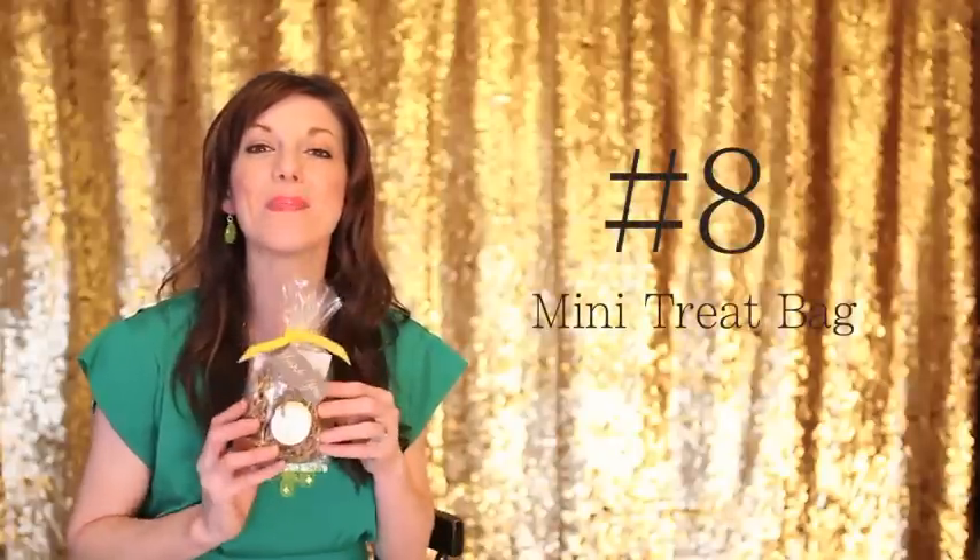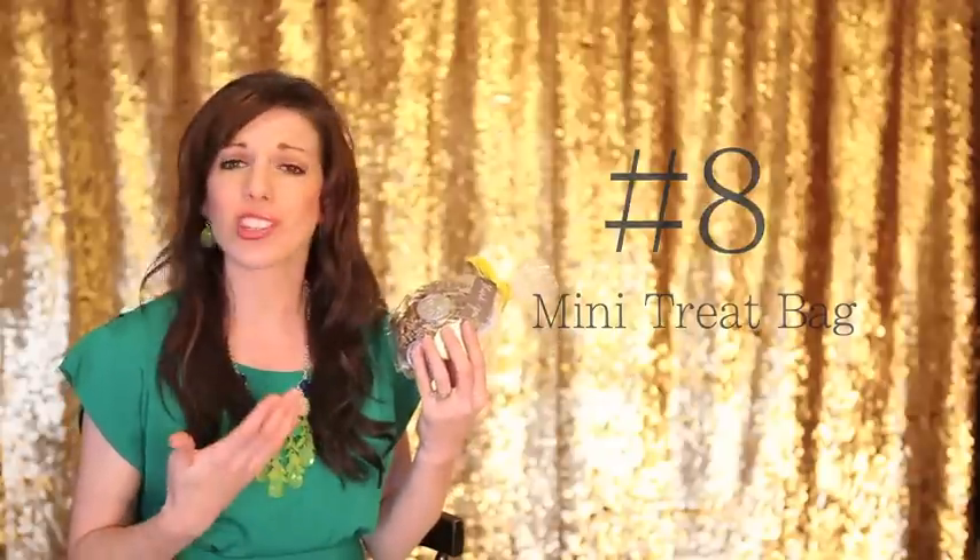Coming in at number 8 is the mini treat bag. These are really fun, they're super cheap, and after the session I let the kids know that I have a surprise for them — or at the very end of the session when I just need them to hold on a little longer, that's when I start bribing them with a little gift. At the end of the session I pull out the treat bag and the whole family is always surprised and impressed that I have a little something, of course branded to my business, just for them.